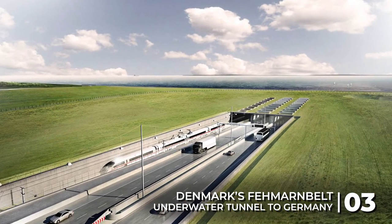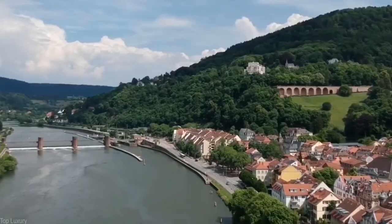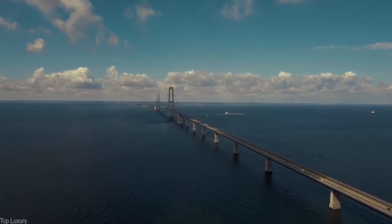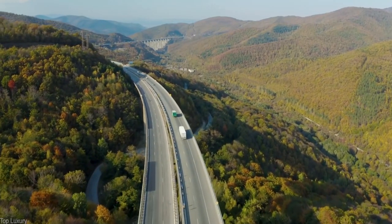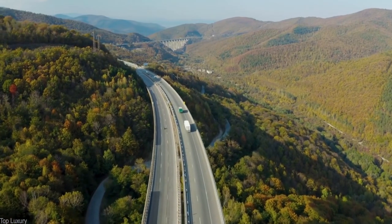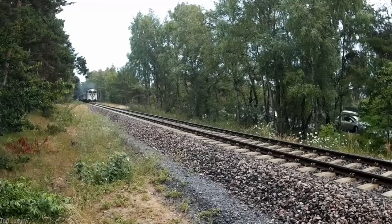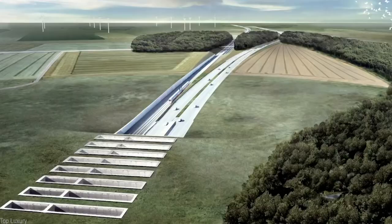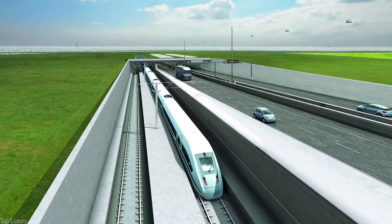Denmark's Fehmarnbelt Underwater Tunnel to Germany. Denmark is made up of over 400 islands and accommodates important transportation links from Scandinavia to Central Europe, meaning some of the world's longest bridges connect many areas of Denmark's islands. However, there are still routes that are less than ideal — commuters are forced to take awkward detours across the seas or divert to more congested traffic routes, slowing down a significant sector of global trade. The solution involved one of Europe's most ambitious underwater infrastructure projects ever seen: the Fehmarnbelt Tunnel.